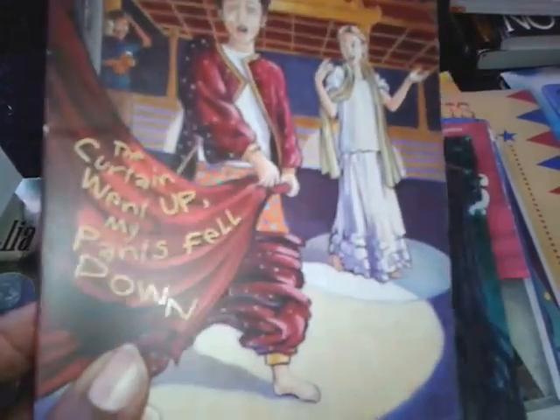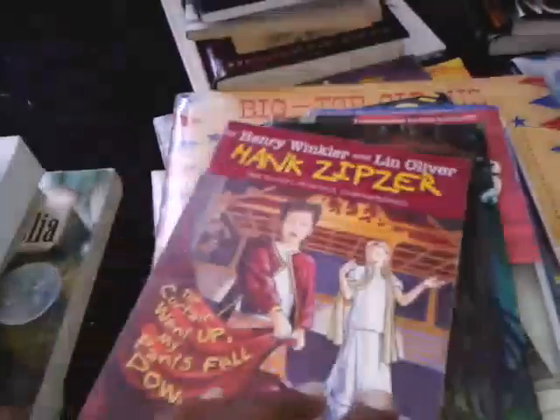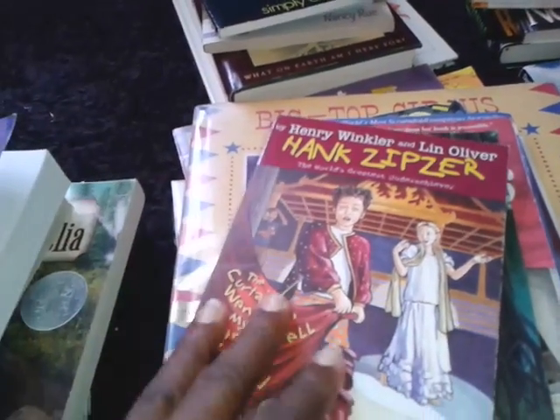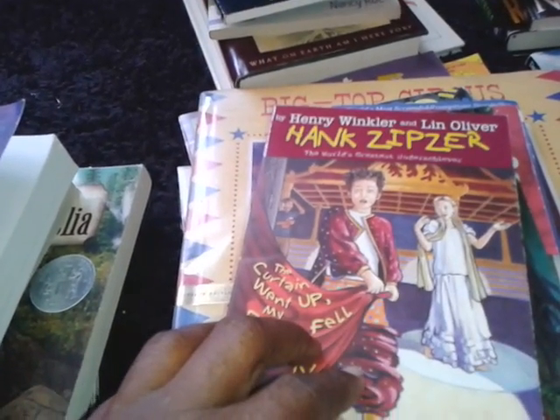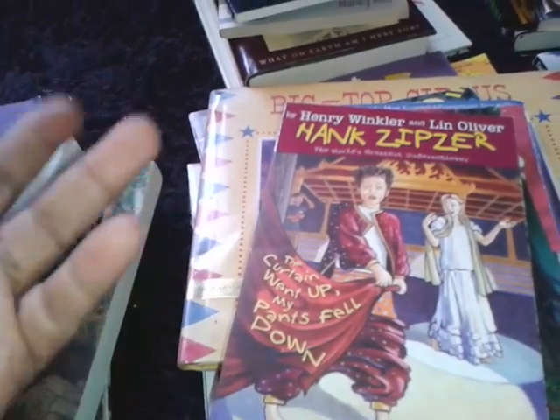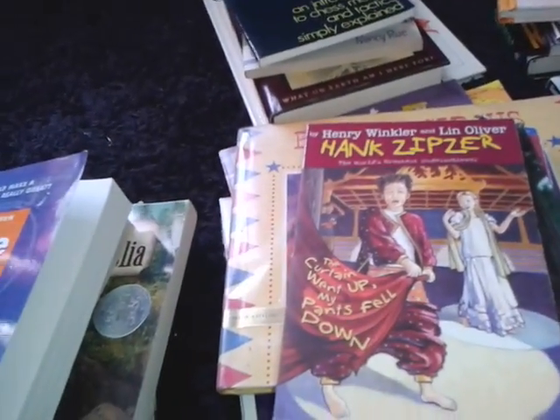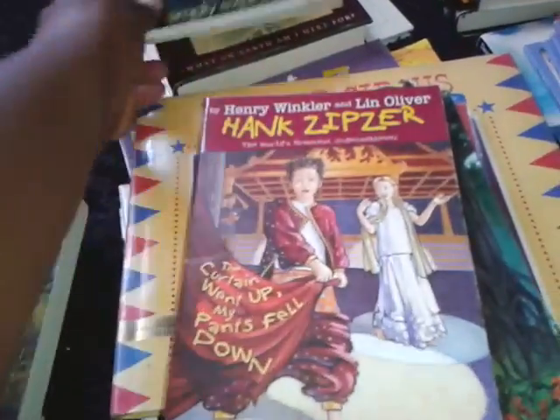And Henry Winkler's Hank Zipser — I've seen his books in the bookstore. I saw him on one of those talk shows talking about his series of books, basically about a little boy who has dyslexia or some other learning disability and who finds it hard to read. So his books are about that particular little boy's adventures — Hank.